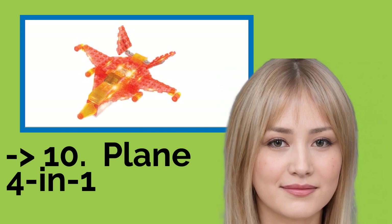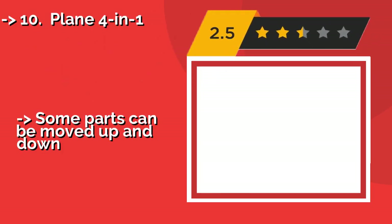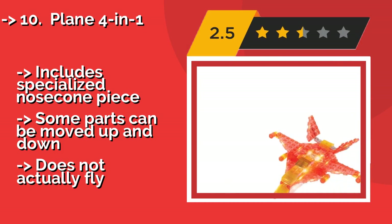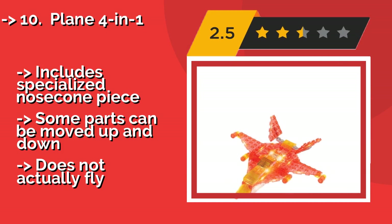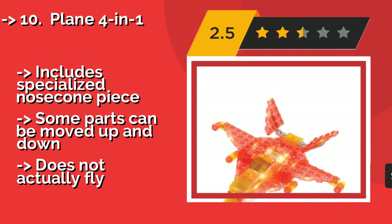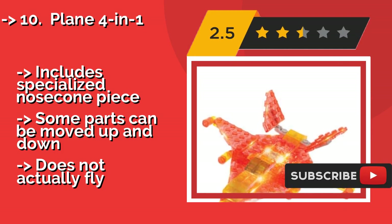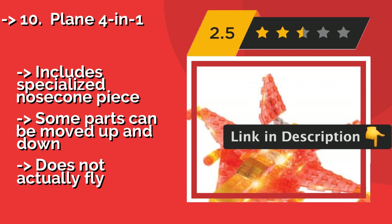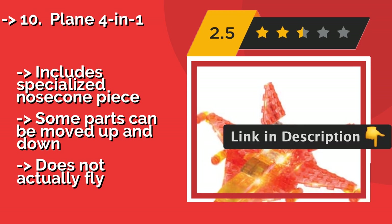Number 10: Plane 4-in-1. Soar through the skies with the Plane 4-in-1, about $25. Whether your kid wants to pretend they're breaking the sound barrier, delivering cargo, or swooping in over enemy territory, they'll get plenty of hours of entertainment out of these light-up aircraft. Includes a specialized nosecone piece. Some parts can be moved up and down, but it does not actually fly.